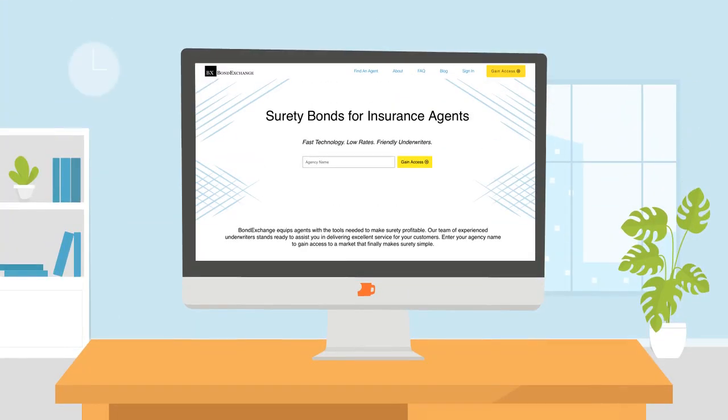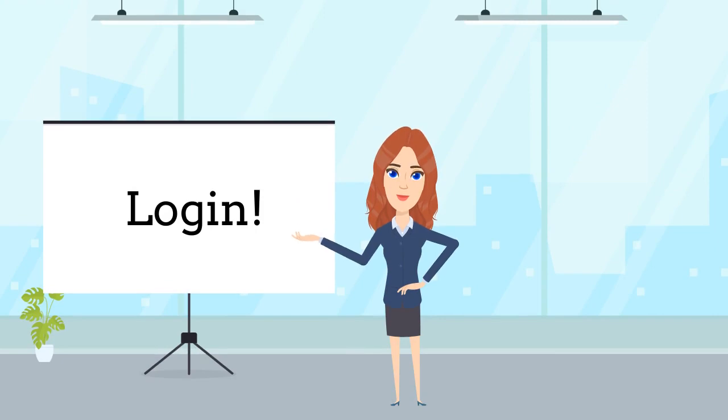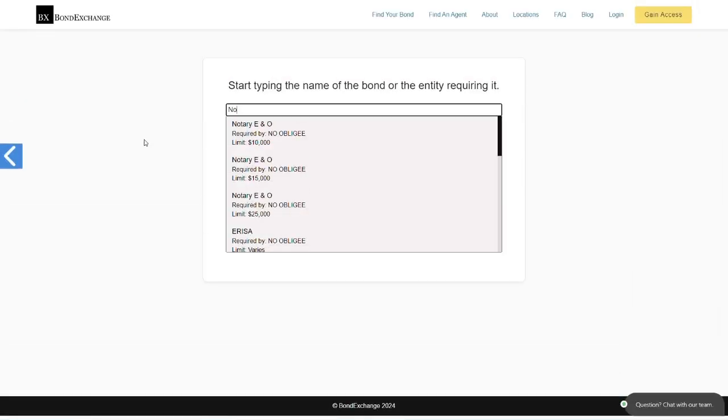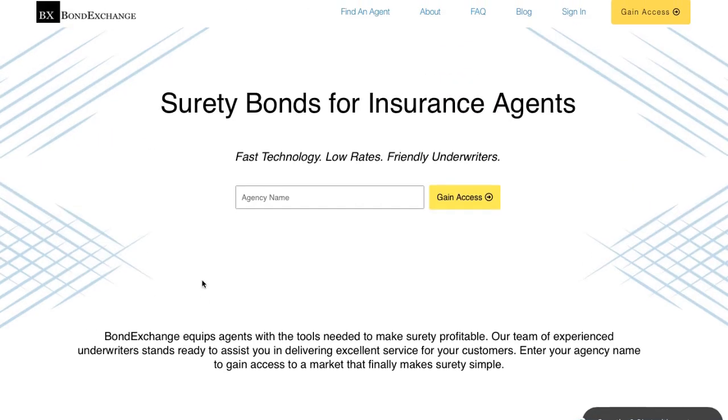Bond Exchange makes obtaining surety bonds easy. Insurance agents need to simply log into their accounts and search our extensive database to find their bond. Don't have a login? Then gain access now by going to bondexchange.com and click on that big yellow gain access button, and let us make surety work for you.